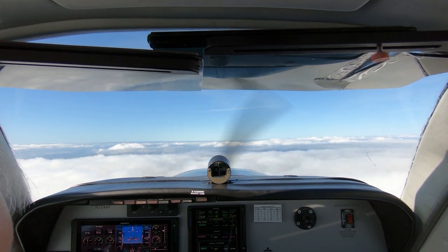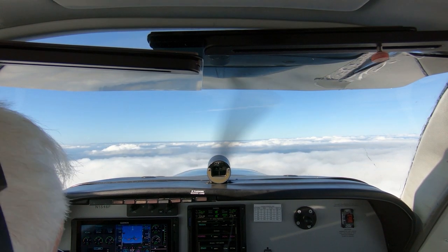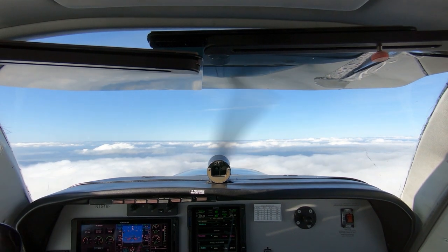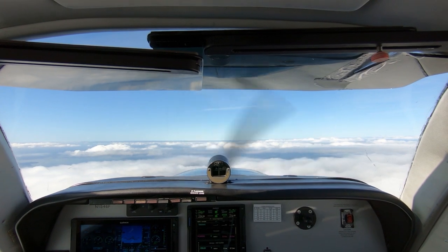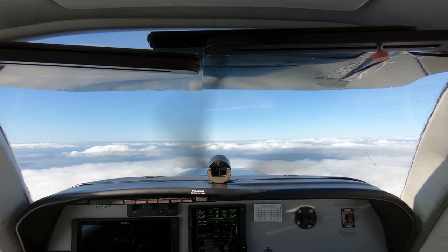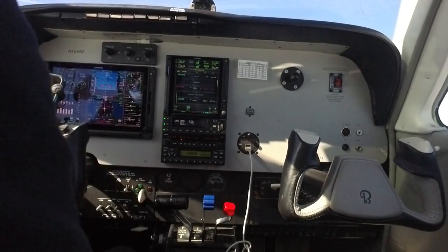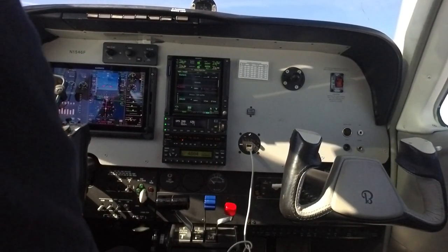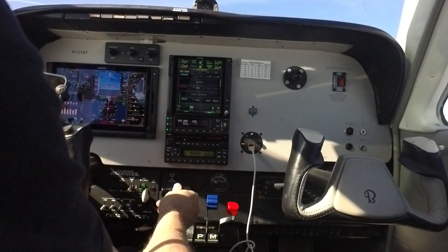Okay, another climb check — we're still on the left tank, we'll switch once we get leveled off. Gauges look good, radios are set. Seattle and Olympia bearing pointers for now. Approaching 5,000, climbing to 6,000. A little more power here.